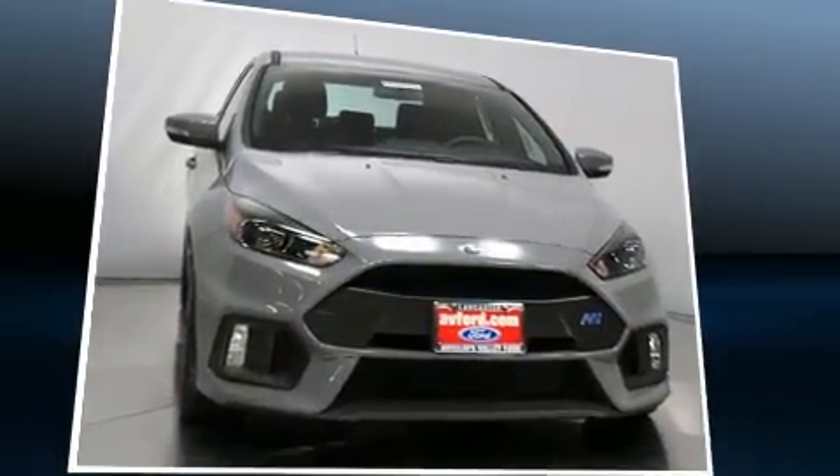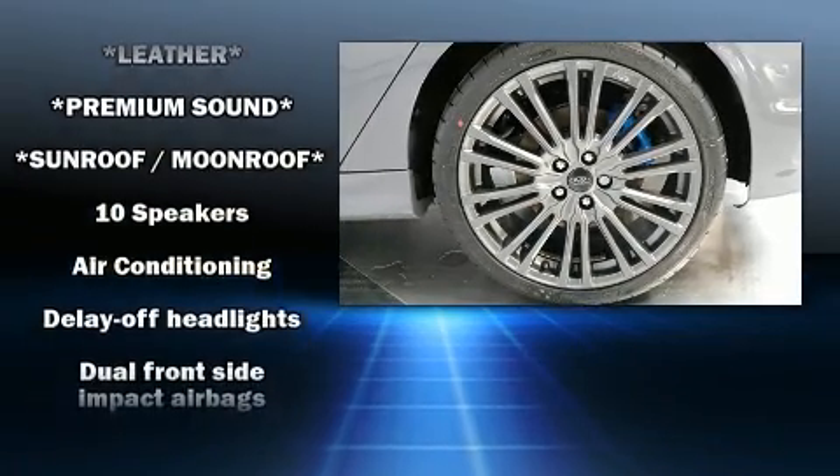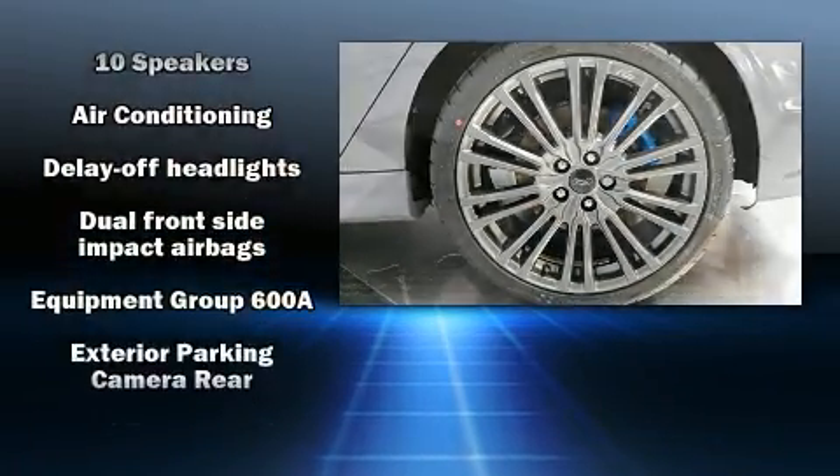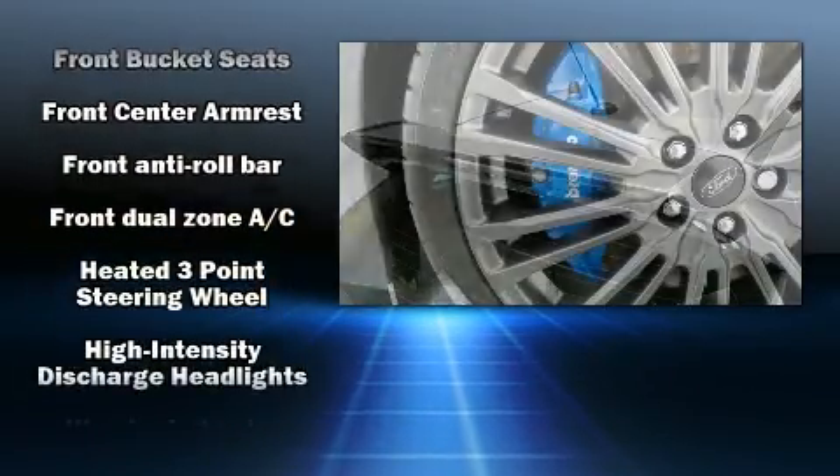Storage solutions are integrated throughout the interior, demonstrating thoughtful attention to detail. Premium sound drives 10 speakers, providing you and your passengers a sensational audio experience.